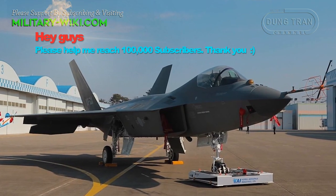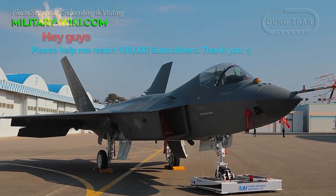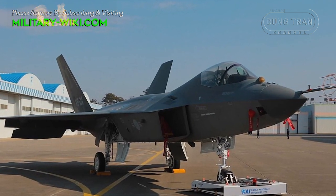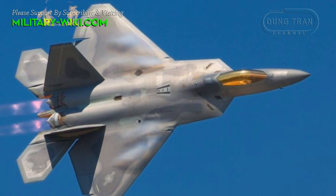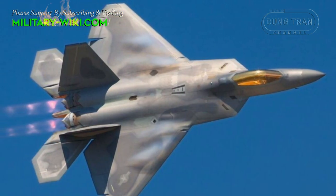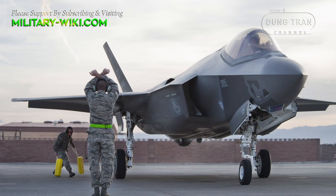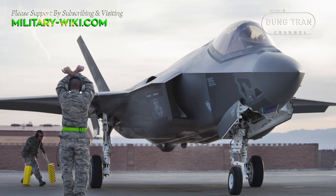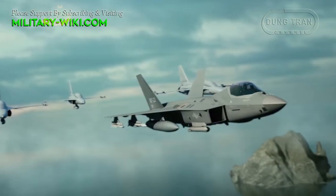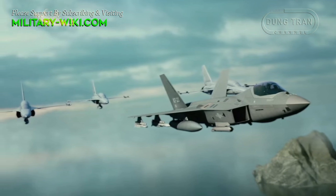The KF-21 is a 4.5-generation aircraft, which will be used along with the F-35 South Korea is purchasing from the US. Some analysts say the design of the KF-21 is strikingly similar to the US F-22 Raptor, although the South Korean jet has been positioned as an alternative to the F-35 Lightning II. An estimated 40 KF-21s are expected to be slated into service by 2028.